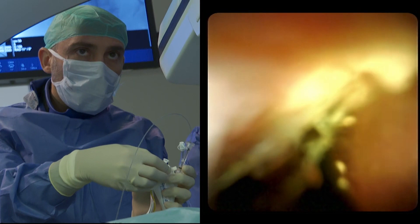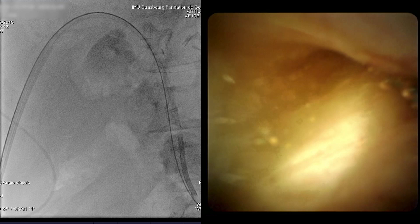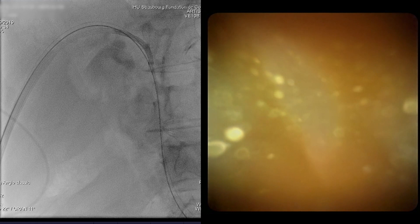Saline was used to irrigate. The conductive properties of saline allow the electrohydraulic lithotripsy to function properly. After lithotripsy, multiple floating stone fragments are visible.